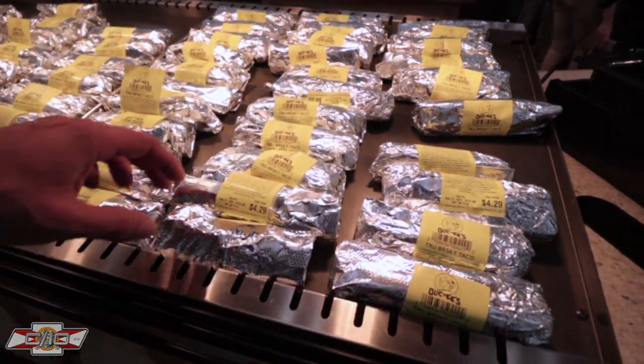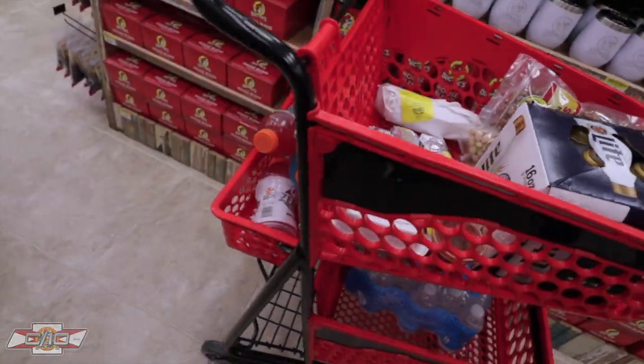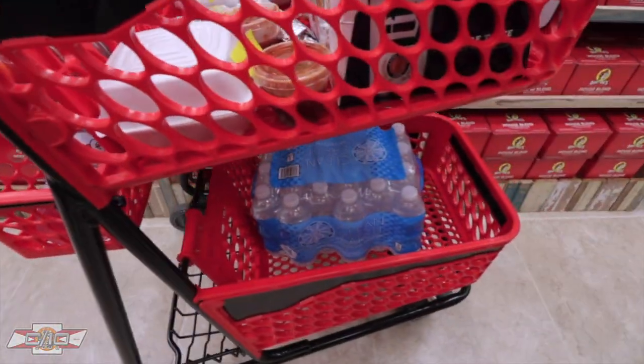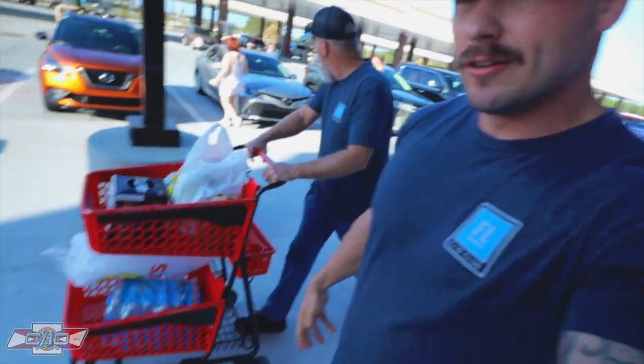Alright, what are we getting? You got the brisket? Got the brisket. Beer, breakfast burritos, some Gatorades, some jerky, some water — we're good. Mike, you good? You ready? What other gas station do you go to where you get that whole cart of stuff for your car show? It's crazy, man.